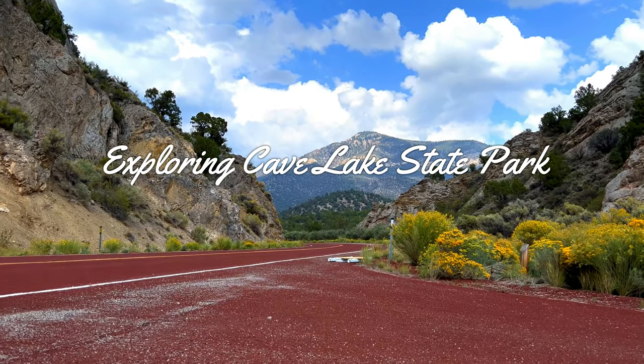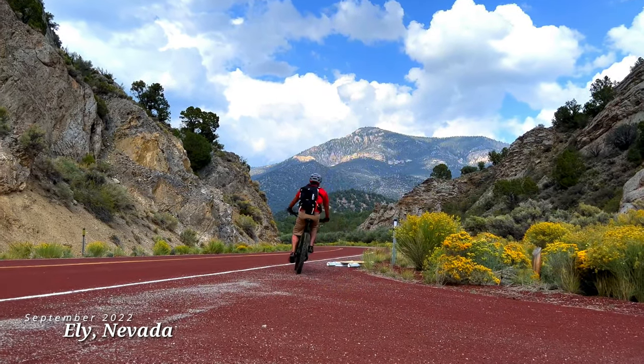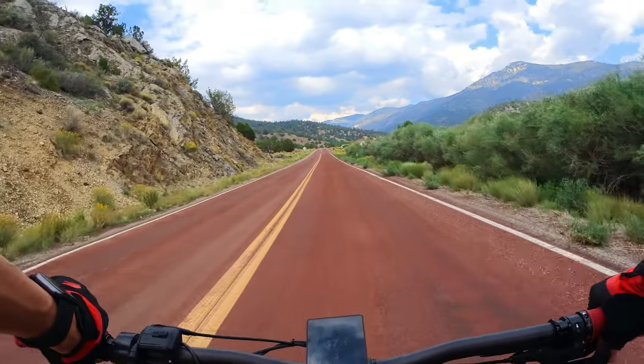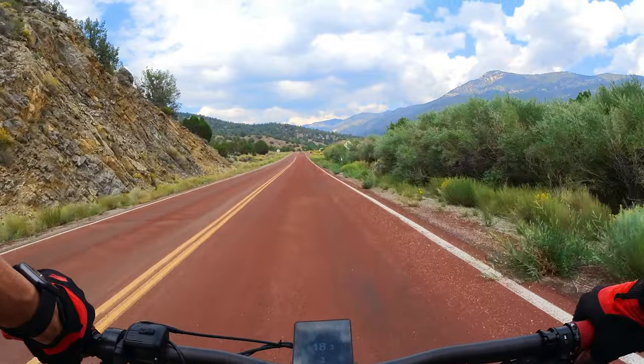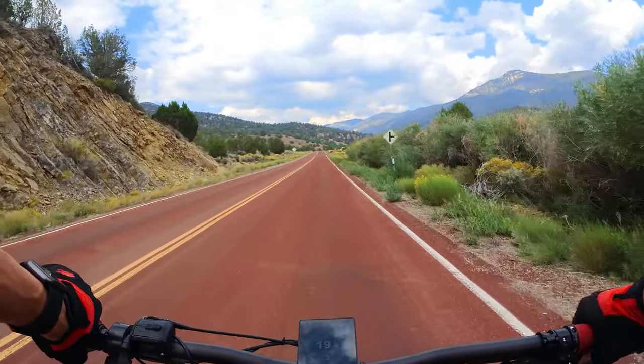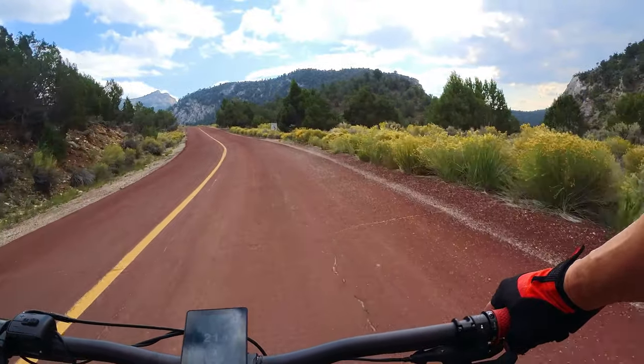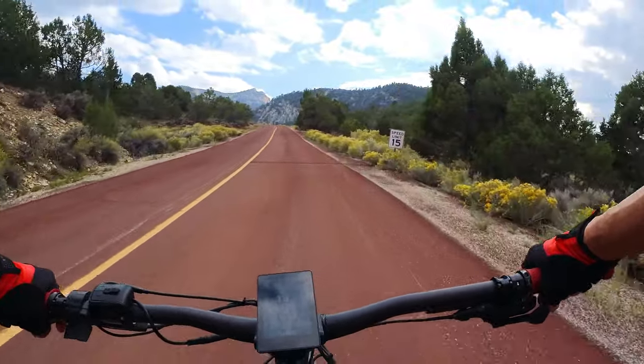For this ride I traveled to Ely, Nevada. The four-hour drive from Las Vegas was easy and peaceful. If you were thinking about making a trip to Ely, be sure to see the video description for things I wish I knew before I went. The reason I chose Ely was because the 8,000-foot elevation made it about 35 degrees cooler than in Las Vegas.